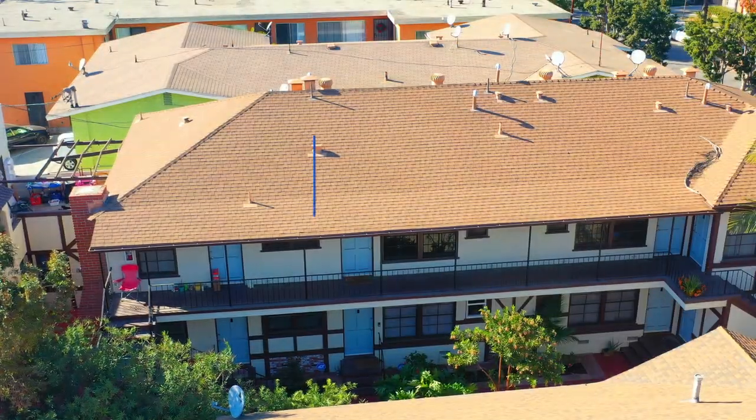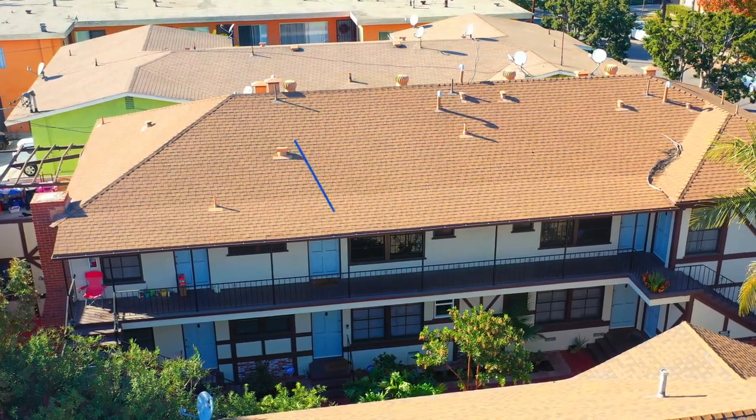Give me a call to schedule a tour for this one bedroom, one bath, beautifully renovated apartment in Alamitos Beach.